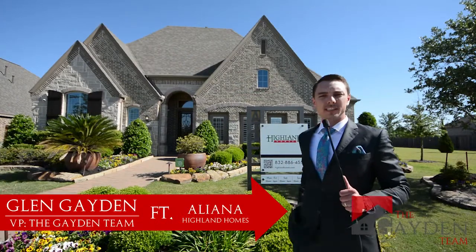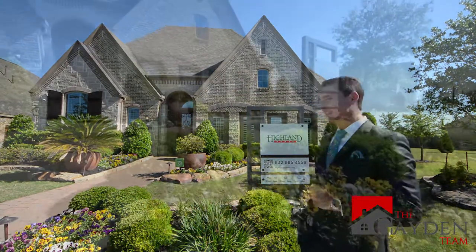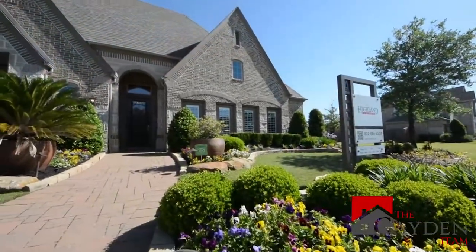This is Glenn Gaten, the New Construction Insider. Today I'm out in Eliana in Richmond, Texas, visiting Highland Homes. Let's go inside and take a look and see what this beautiful builder has to offer.